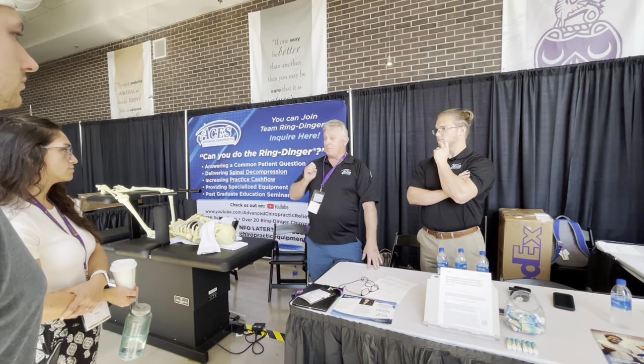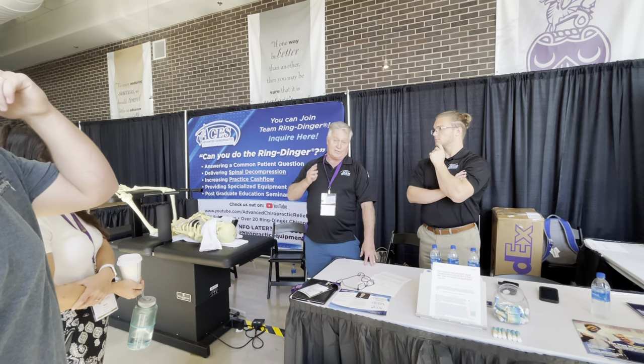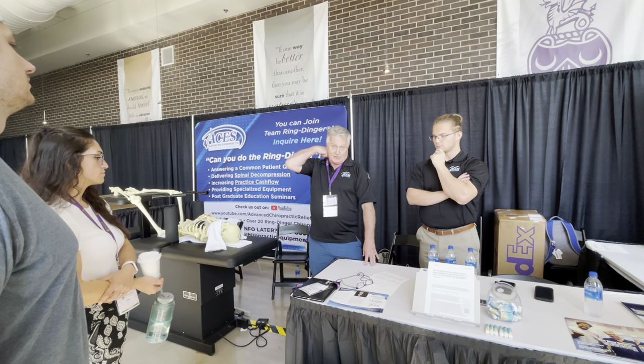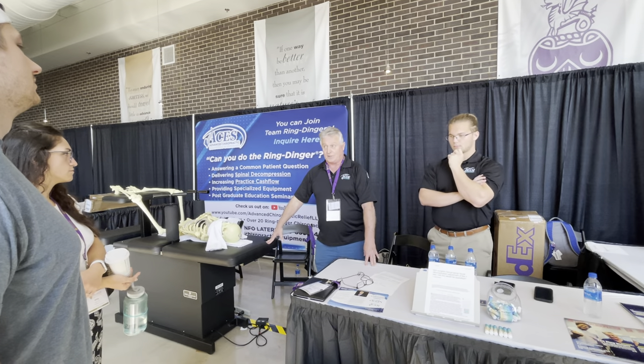I'm going to open this up to your questions, because I know our profession has questions — practicing physicians, alumni, and you as students all have questions. That's why I'm here: to address those questions as opposed to just getting up here and lecturing.